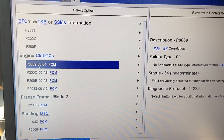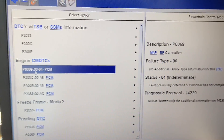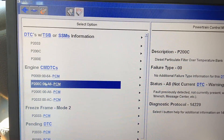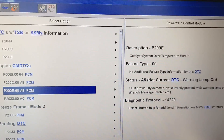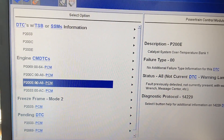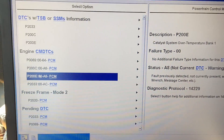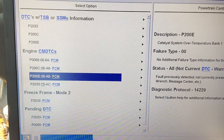Today I have a 2012 F-350 dually chassis cab with a few different codes. The truck actually shut down while the guy was going down the road because it thought the CAT and DPF were over temp. The PCM flips out and will actually shut the truck down or put it in an idle-only state to stop whatever fault it thinks is overheating the DPF and CAT — a very expensive repair if you're out of warranty.